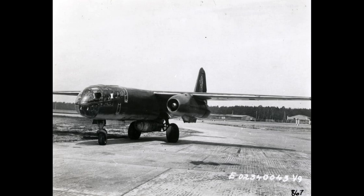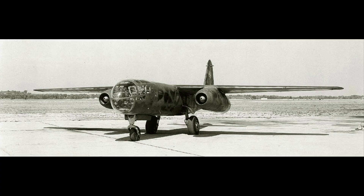Operationally, the AR-234 was first deployed in late 1944 and saw limited but notable use on both reconnaissance and bombing missions, especially over the Western Front. It was used for high-speed reconnaissance over Allied positions during and after the Normandy landings, where it proved nearly impossible to intercept.